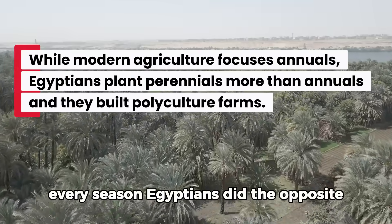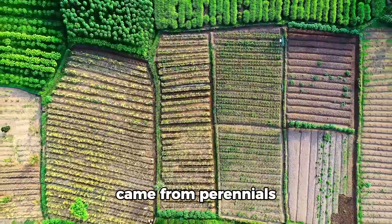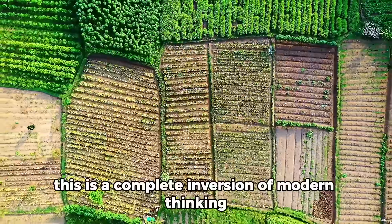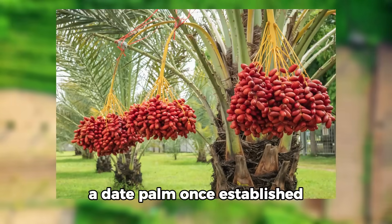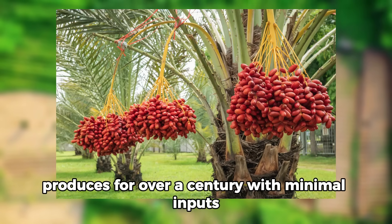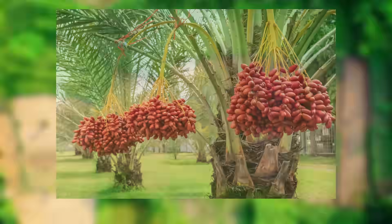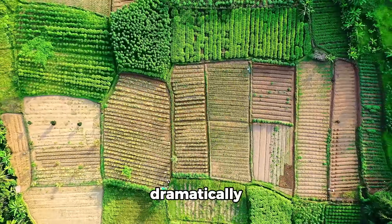Egyptians did the opposite — the majority of their caloric and nutritional intake came from perennials while annuals filled gaps and provided variety. This is a complete inversion of modern thinking, and it's far more efficient. A date palm, once established, produces for over a century with minimal inputs. Annual grains must be replanted, watered, fertilized, and protected every single season. The return on labor and resources favors perennials dramatically.